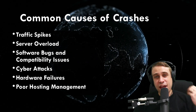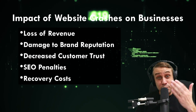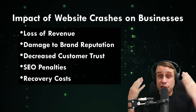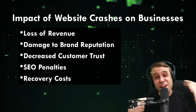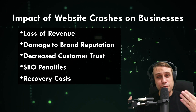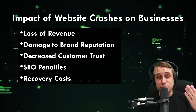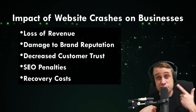Let's work on how we can mitigate these with reliable web hosting. If you experience a website outage, there are serious implications: you can obviously lose revenue while the site is down, but the damage to your business — your reputation, your brand, and decreased customer trust — is very difficult to recover from. You've also got recovery costs if there's a hardware failure, and Google doesn't like poor-performing websites, so website errors will result in SEO penalties as well.